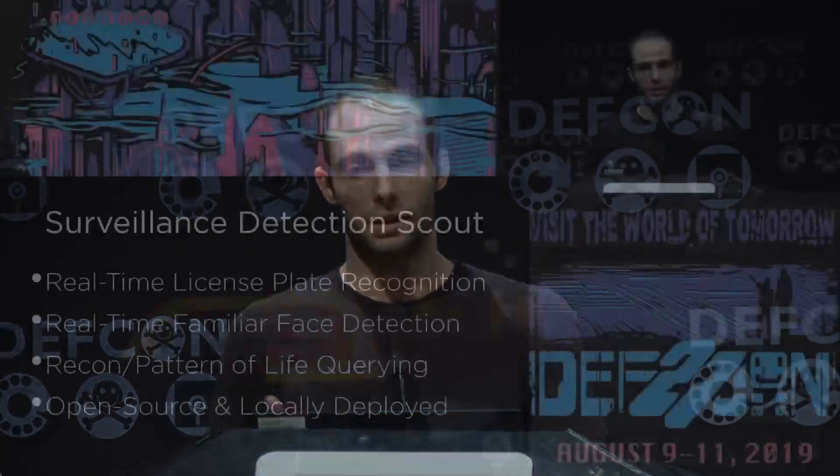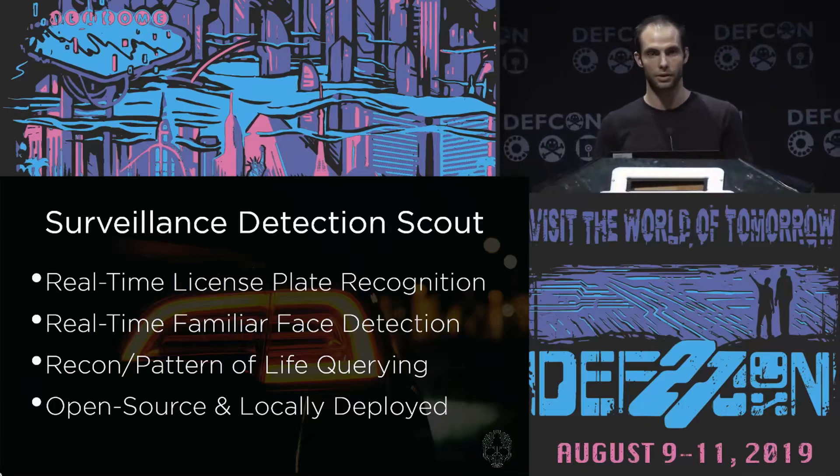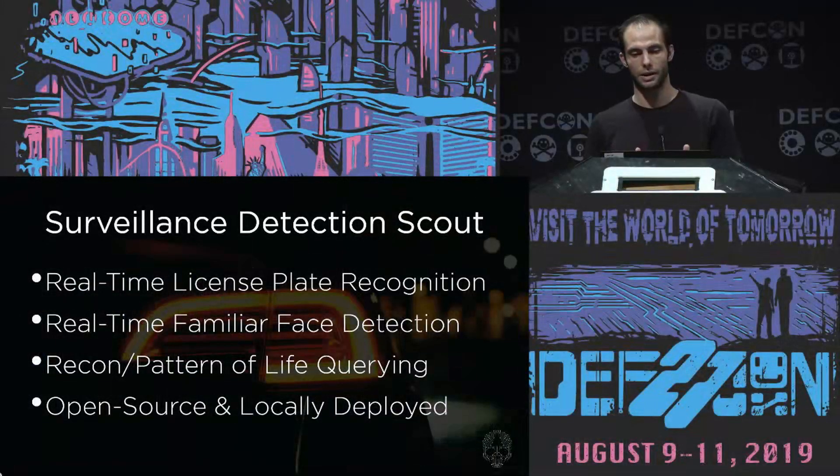To get into the basics of what Surveillance Detection Scout is: real-time license plate recognition and face detection — those are pretty self-explanatory, and I'll get into what 'real-time' means in a moment. Recon and pattern-of-life querying is essentially just using regex or operators on that found data. This is open source and locally deployed. I was tempted to use S3 or AWS, but decided that was a bad idea — I feel like it's going to end with people getting their footage dumped. Highly recommend running this locally.